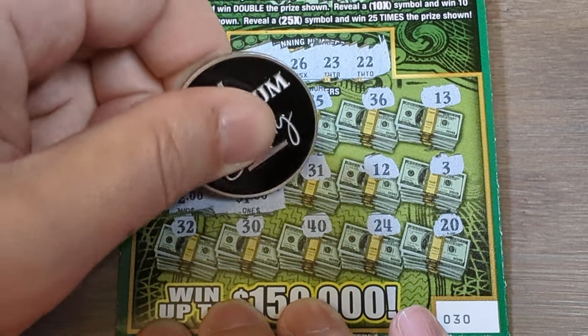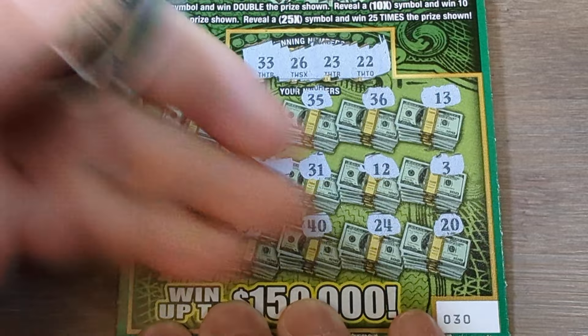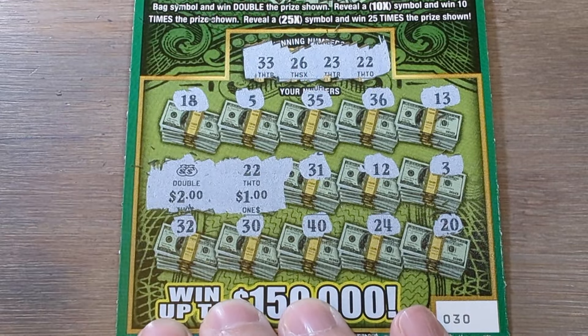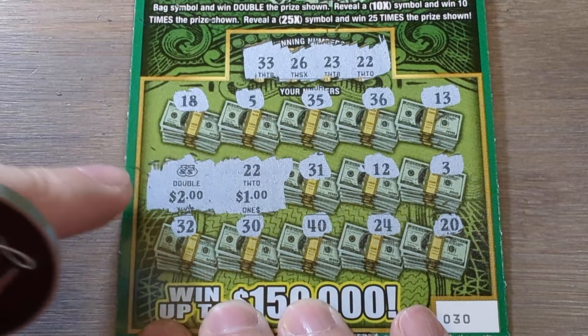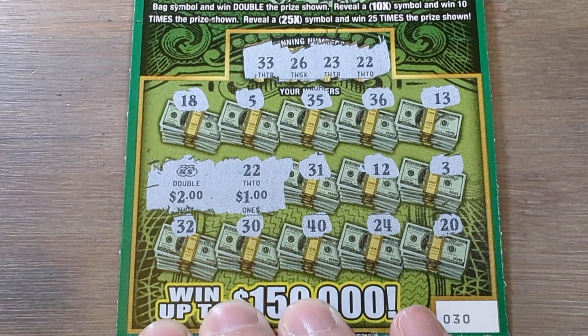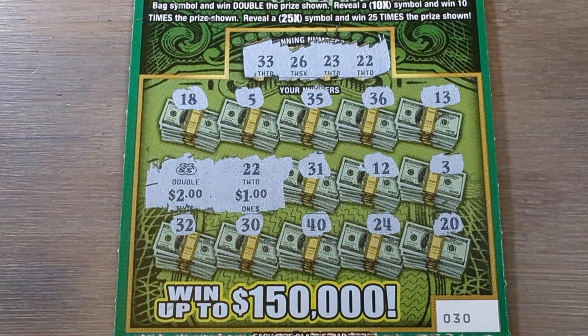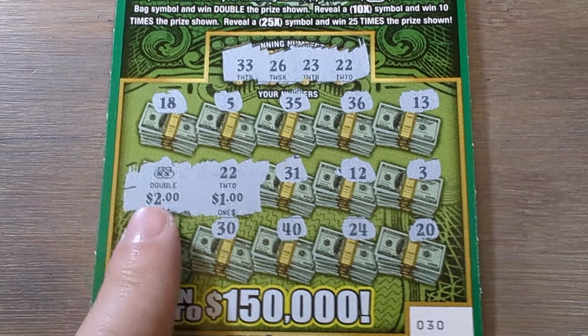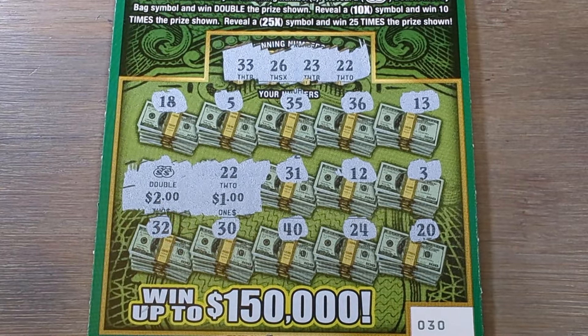The 2x multiplier so far has been the most disappointment. I want to say every single double we've hit has either been a buck or two bucks, but we'll take it because now we're $55 back on $50 spent. We've seen two of the three symbols on the ticket, which is awesome. We have four more to go — see if we can find some more cash.